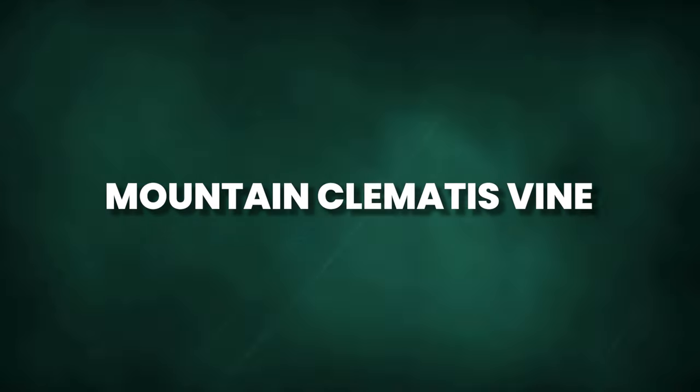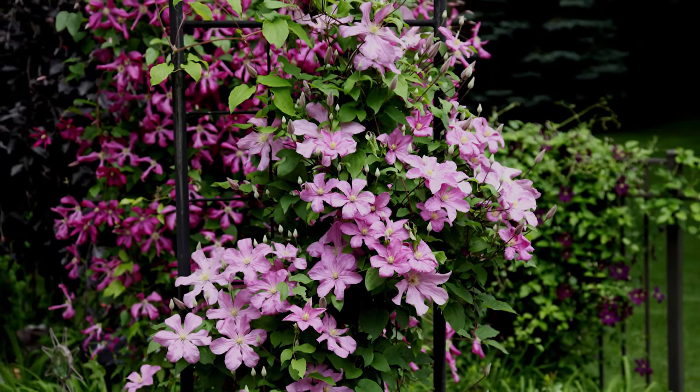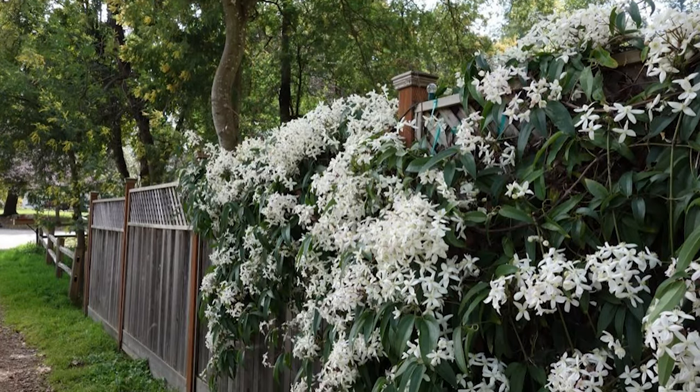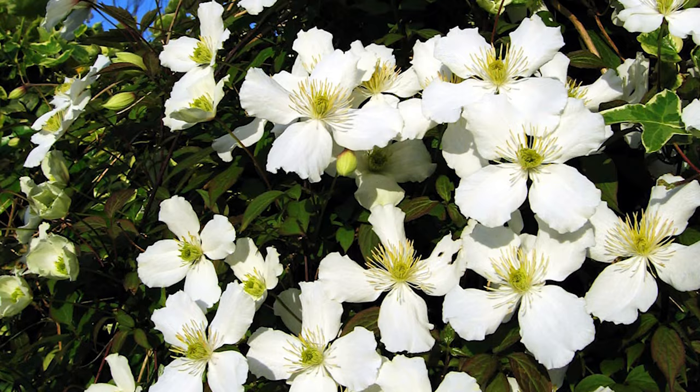The Mountain Clematis vine produces showy flowers in a range of colors, including pink or white. It thrives in full sun or partial shade and prefers moist, well-drained soil, making it a versatile option for fence coverage.